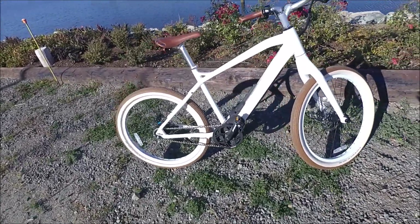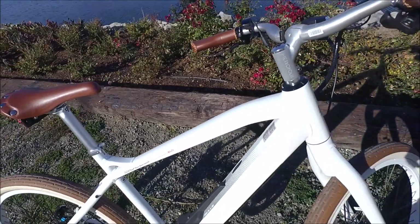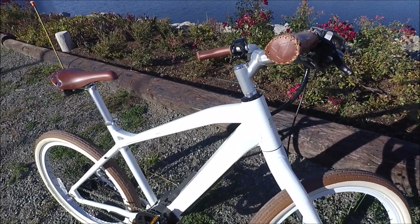So let me step you through some of the incredible features of this bike that make it a really good value and talk about who this bike is for. All the detailed specs are on our website.